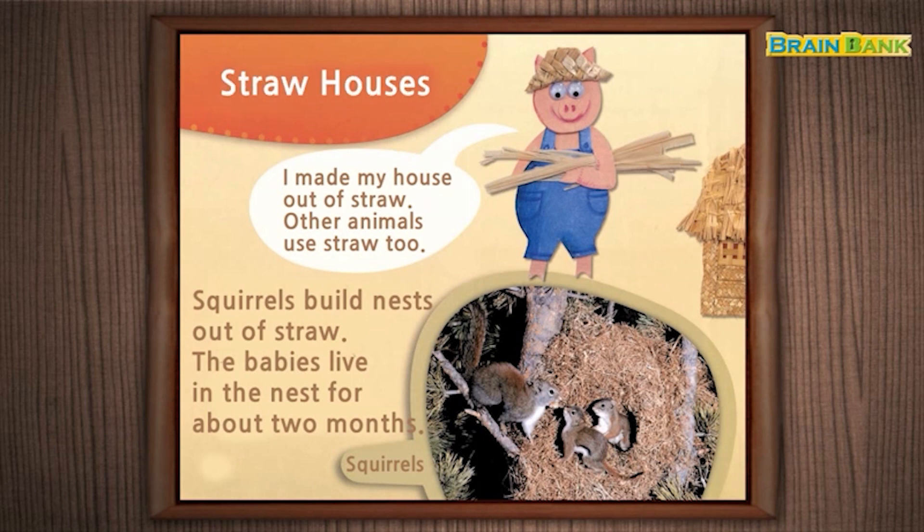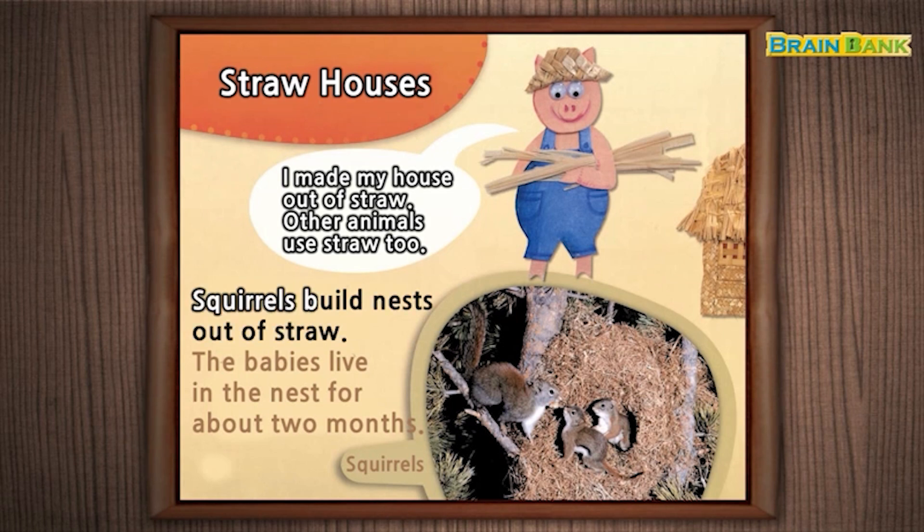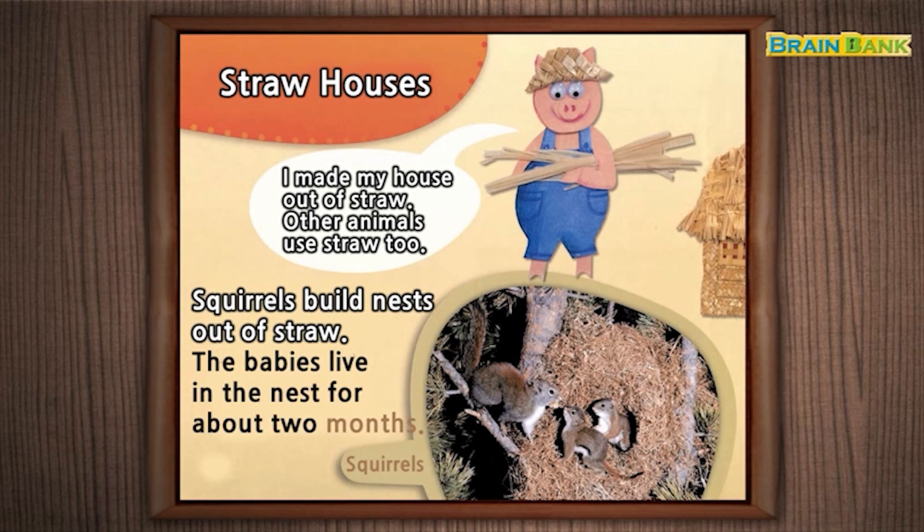Straw Houses. I made my house out of straw. Other animals use straw too. Squirrels build nests out of straw. The babies live in the nest for about two months.